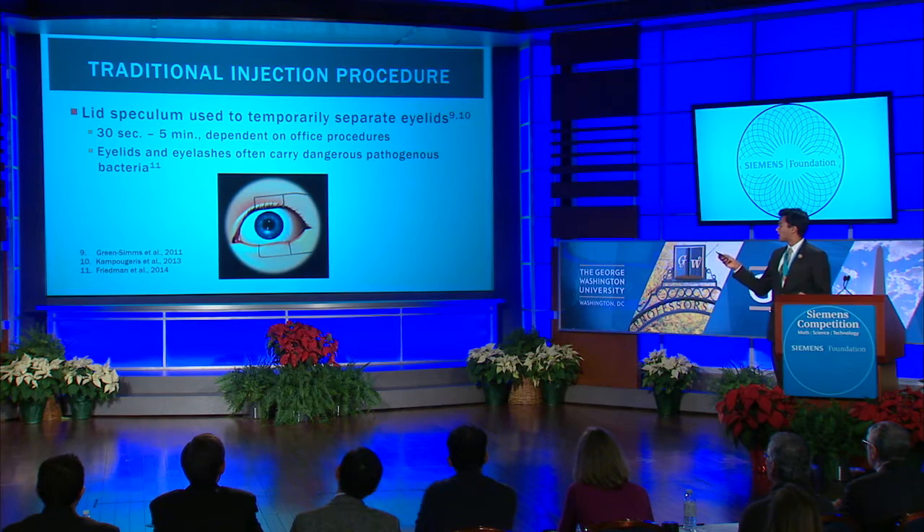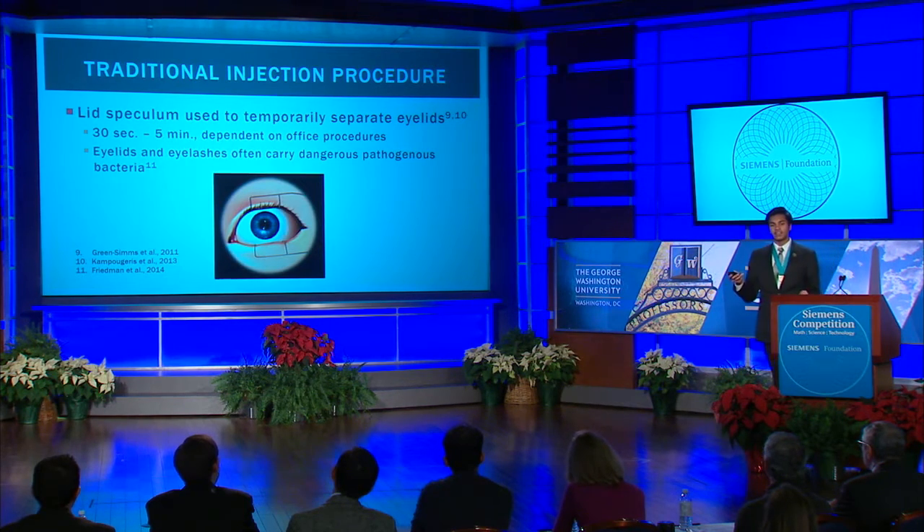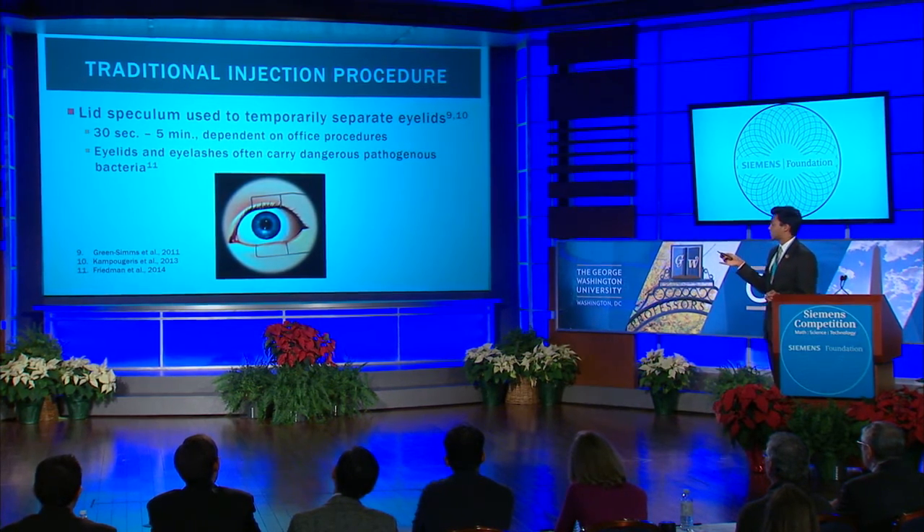This allows the physician to provide the injection in the white, or sclera of the eye, while preventing the eyelids and eyelashes from touching the injection site, which is important because they often carry dangerous and pathogenous bacteria that cannot touch either of those locations.